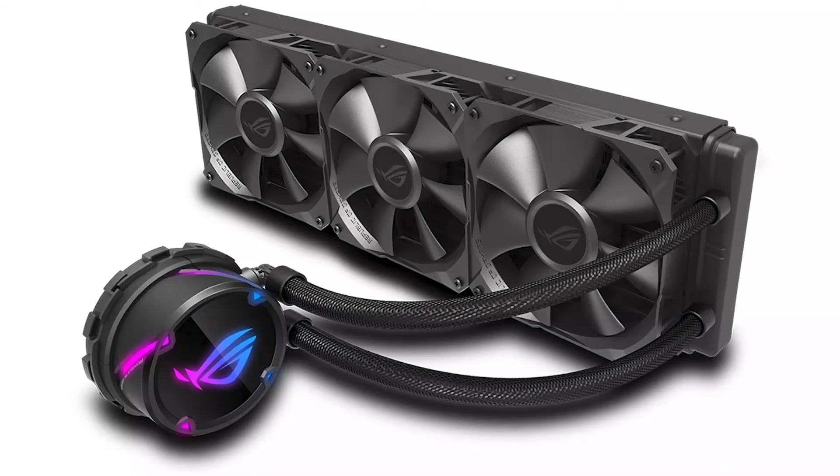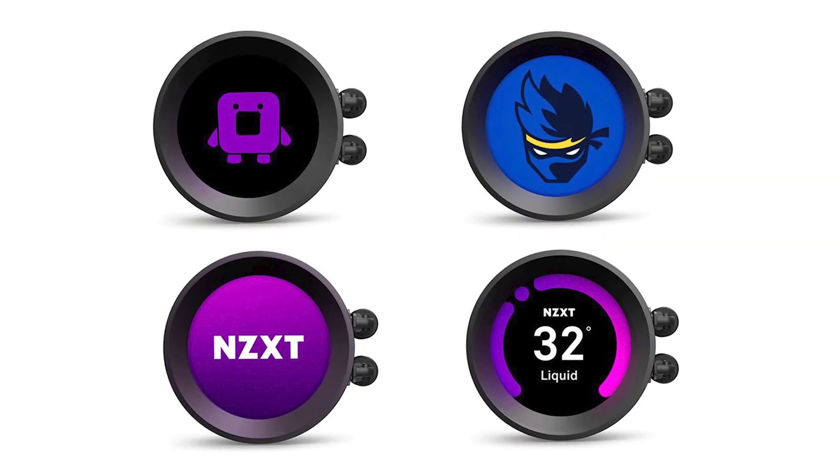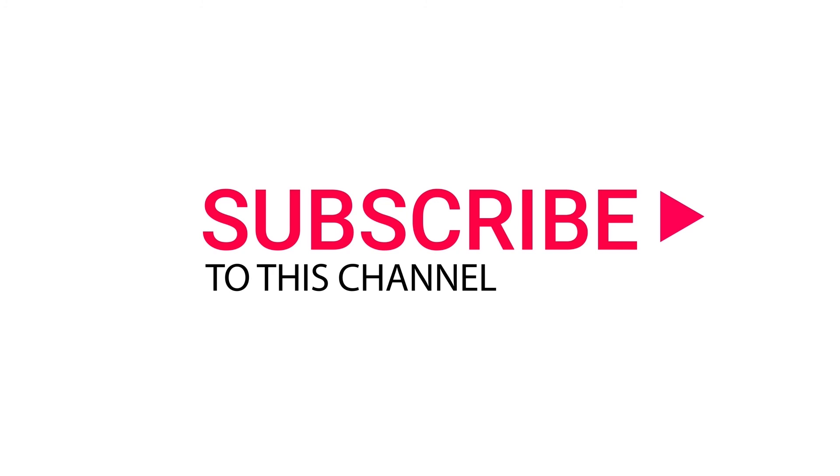It's really hard to recommend only one product as they're all superb in different ways, but I found NZXT Z series coolers winning my heart time after time. All the links for these coolers will be listed in the description below. Thank you very much — let us know if you want more future roundups like this. Have a good day, subscribe for more, and I'll talk to you in the next video.